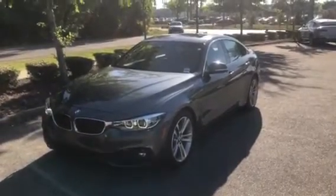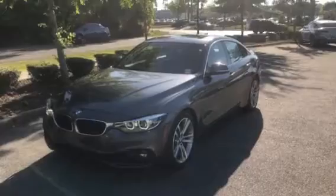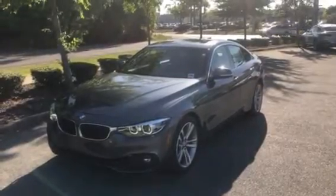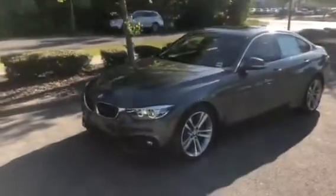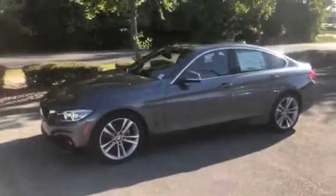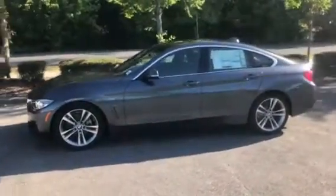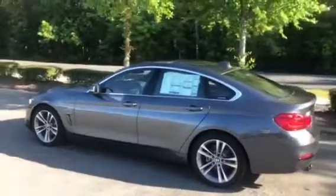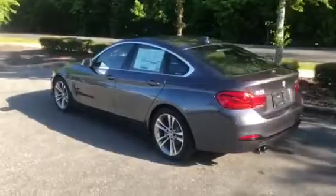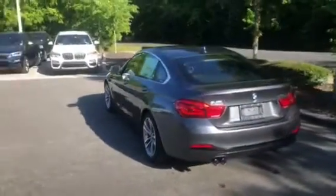Hello Shawn, this is Michael Romero here at BMW Gainesville. We just want to send you a quick walk around our 2019 BMW 430i Grand Coupe to walk around the vehicle, show the interior, and a couple of features as well. The vehicle has a 2-liter 4-cylinder engine and gets 248 horsepower.